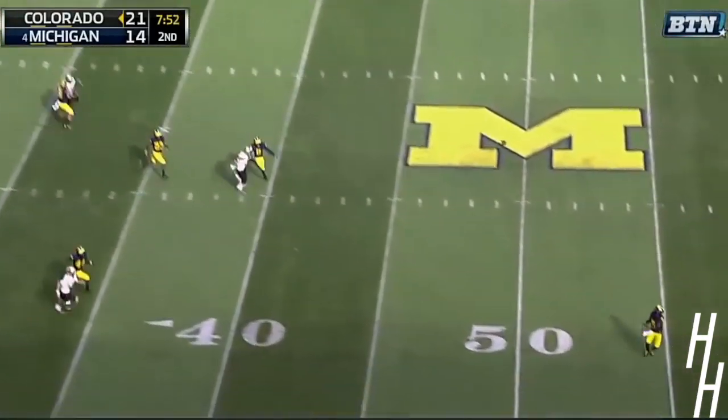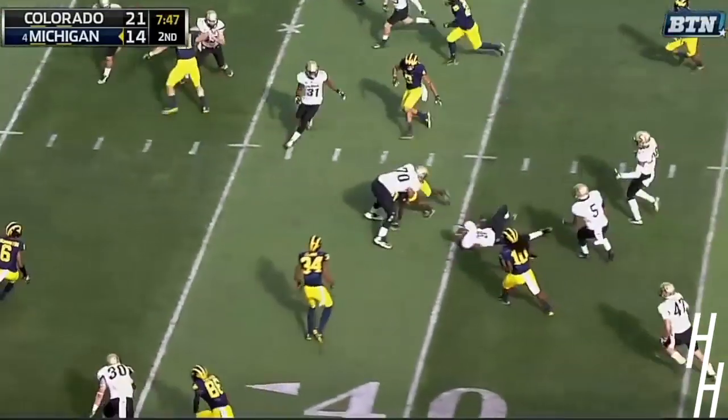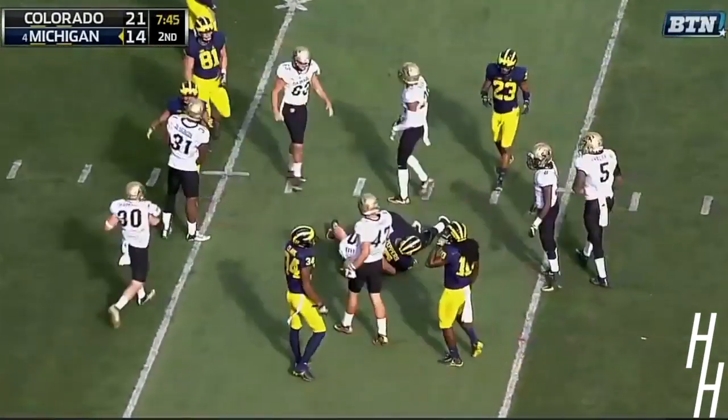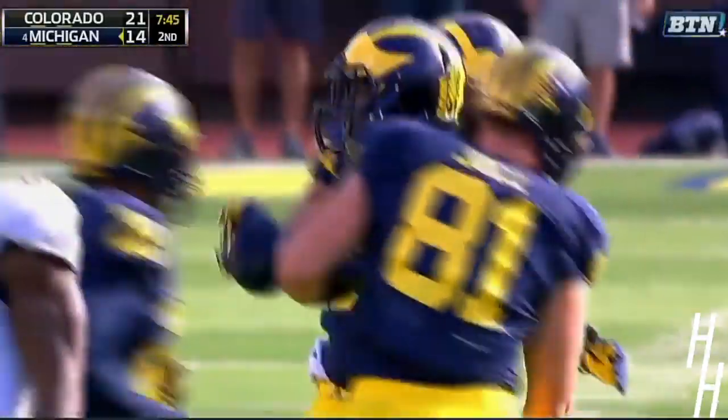Much better punt this time. Peppers at the 44-yard line. Got a block and has a lane. Jabril Peppers upended across the 40, but Michigan going to have the short field to work with inside the 40-yard line.